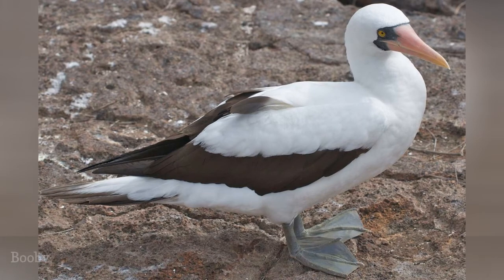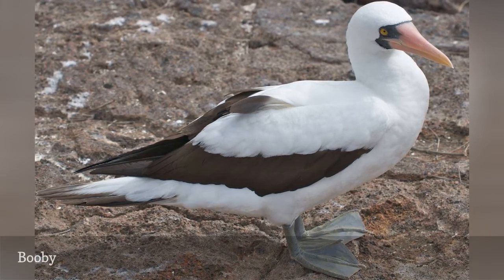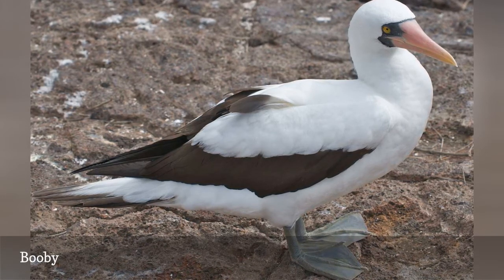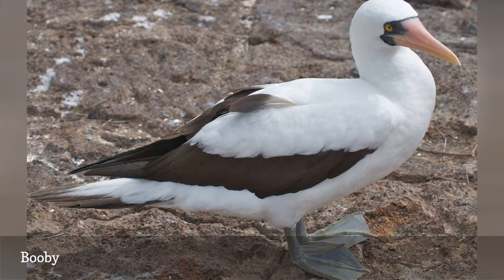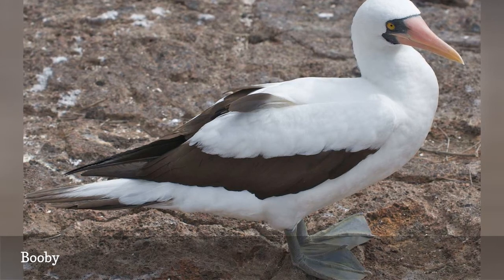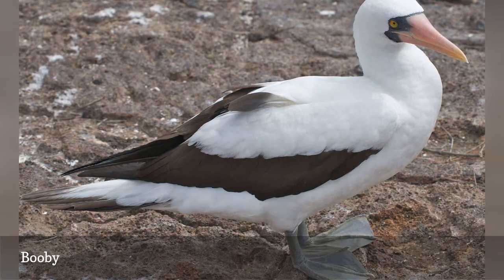Boobies are named for their somewhat silly or stupid expressions and history of gullible behavior where hungry sailors are concerned. These are beautiful tropical gannets with bright bills and feet, including the familiar and celebrated blue-footed booby. These are larger, heavy birds that can seem awkward in flight, but are often seen perched on buoys, cliffs, or rocks. All boobies are part of the Sullydale family.